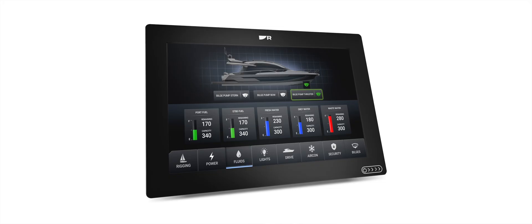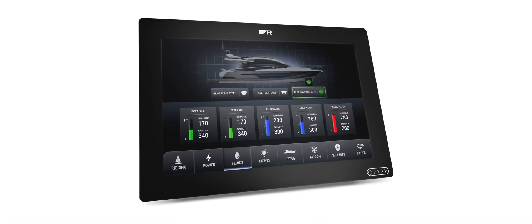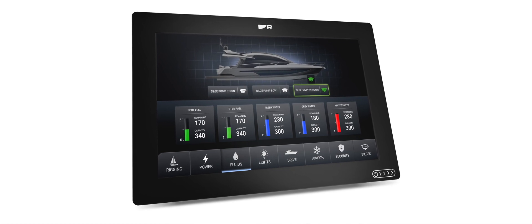The possibilities are virtually endless, but as an example, captains can monitor mechanical systems and take control of the vessel's amenities right from the helm. From checking the generator status to setting saloon lighting for the evening, Yacht Sense provides effortless control, allowing the captain and crew to focus on getting underway and enjoying time on the water.